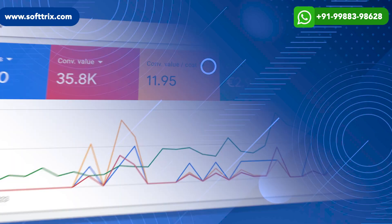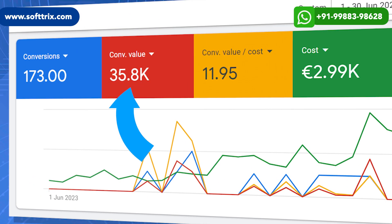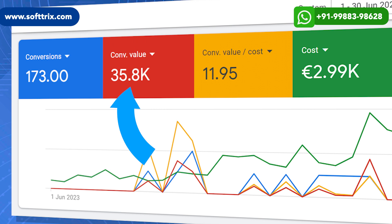After setting up the campaigns, using various strategies, and running and optimizing the campaigns for a few months, we were able to generate almost 36,000 euros in terms of sales in one month, with a ROAS of almost 12.